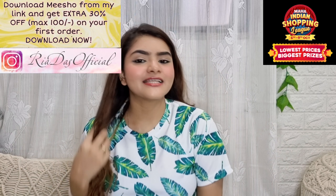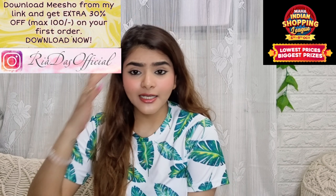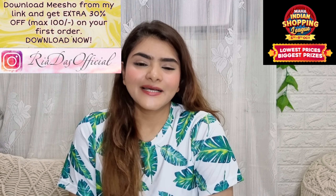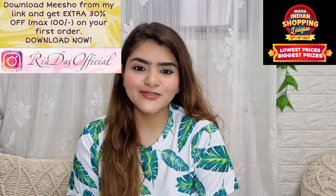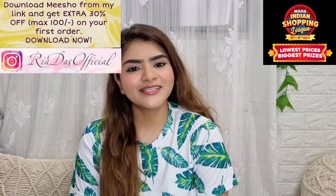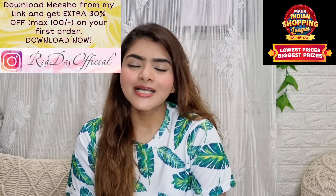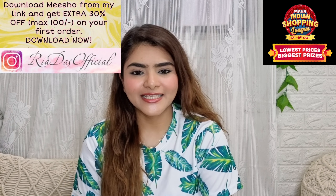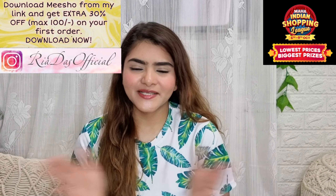That is all I have taken. Definitely let me know in the comment section how you found this haul video. If you don't follow me on Instagram, you can follow me at Riadas Official — the link will be in the description box. Do not forget to download Misho from the link in the description box. If you liked this video, please like it, comment down below which video you want to watch next. Thank you so much for watching.